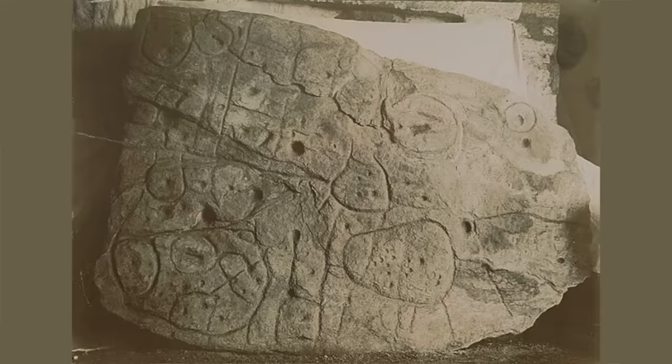The Saint-Bélek slab, discovered in France in 1900, is thought to be Europe's oldest map. Dating to the Bronze Age, this block of grey-blue schist stone covered in carved markings appears to be a map of a part of Brittany as it looked 4,000 years ago.